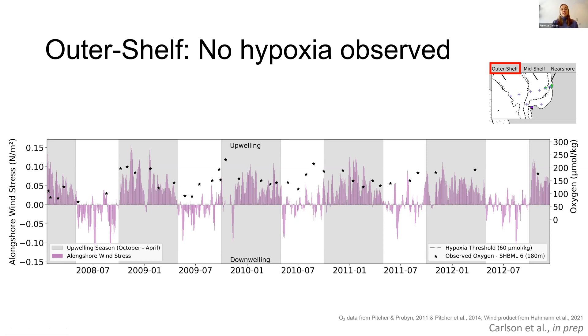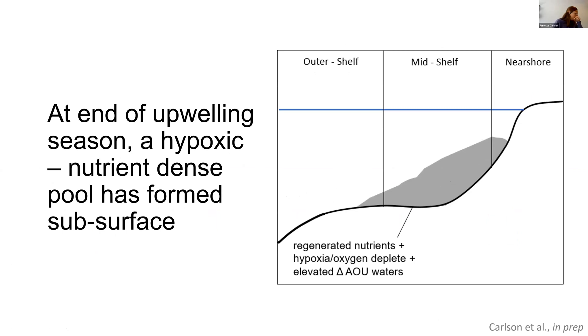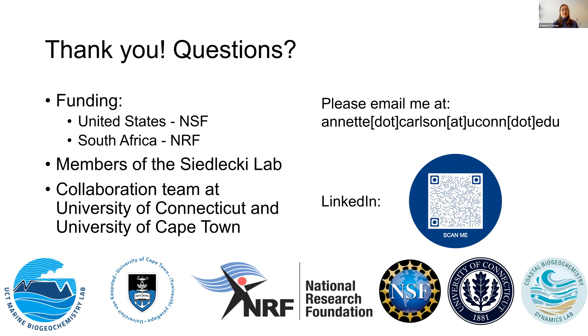In conclusion, oxygen is supplied to the mid-shelf by newly upwelled water in spring. At the end of the upwelling season, a hypoxic nutrient-dense pool has formed subsurface, which is then ventilated in winter via downwelling at the nearshore or storm-driven mixing, and is associated with high delta AOU values. What does this mean for the lobsters? Given the relationship between the nearshore region and oxygen and wind stress, if we had more wind stations along the coast, we could develop an early warning system for hypoxic events. Thank you so much for your time and attention, thank you to my funding agencies, collaboration team, and members of the Sedlecki Lab.